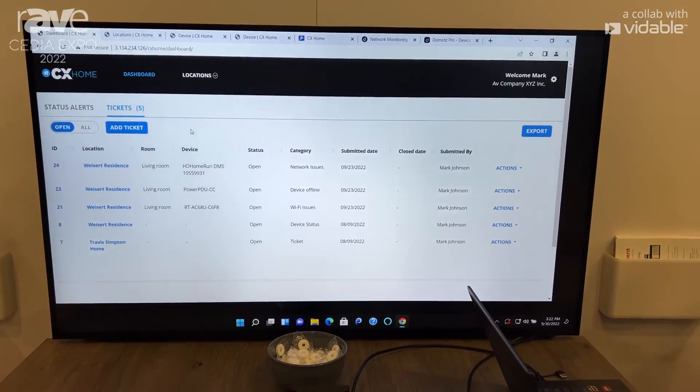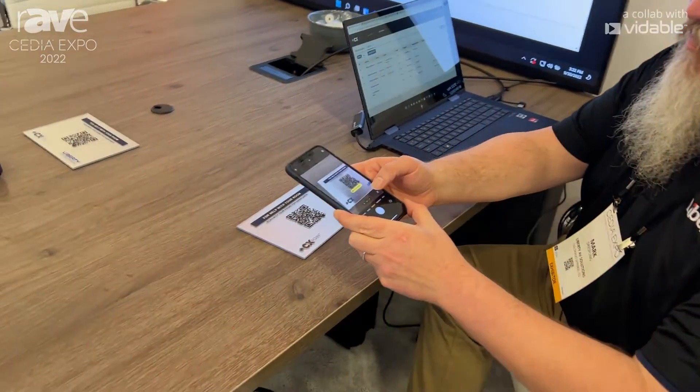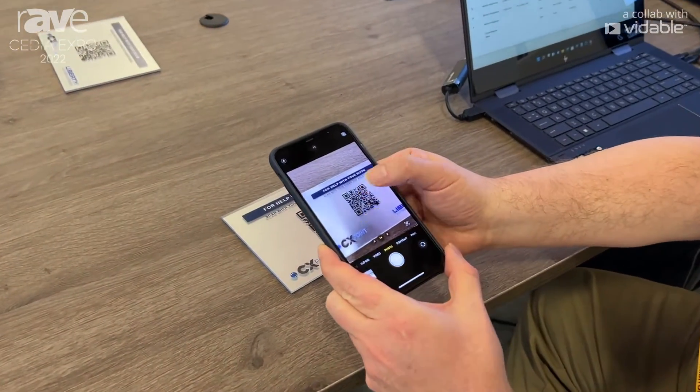We can also show how easy it is for a homeowner to scan a QR code and get 24/7, 365 live video support.